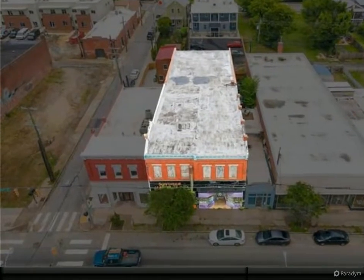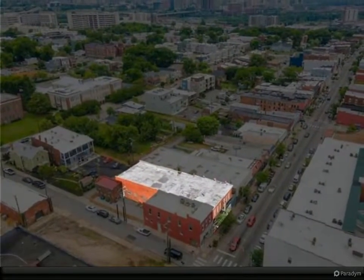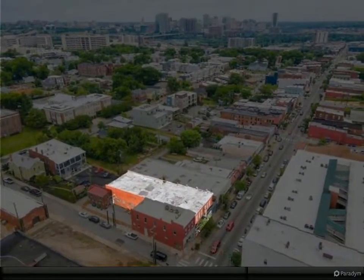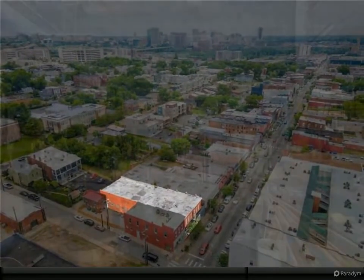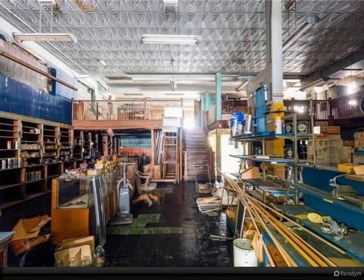The property offers over 12,000 square feet of developable space, including two retail storefronts, two mezzanine/loft spaces, and an impressive mostly open second-floor floor plate. The building contains many unique features such as its well-preserved historic 16-inch tin ceilings.